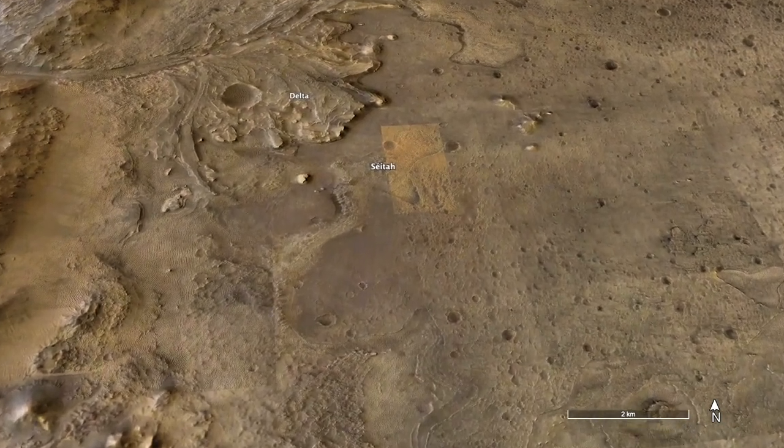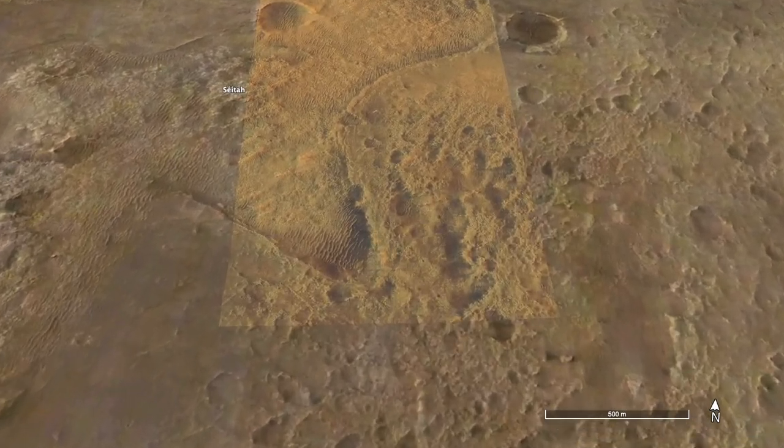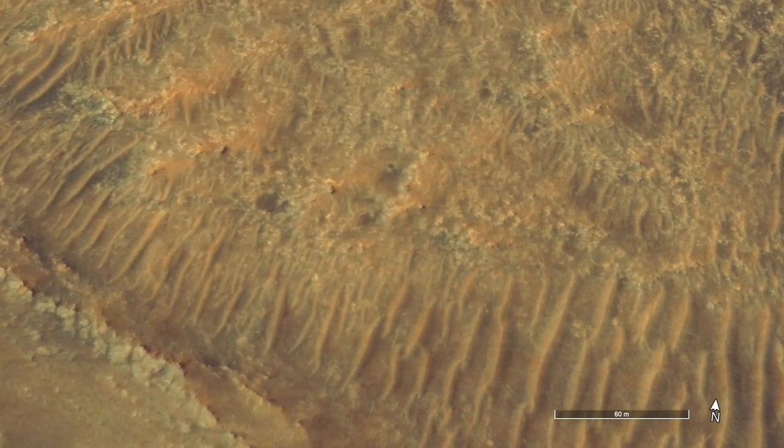From orbit, the rocks in South Cetaw were a tempting target for another sample, but also a potentially risky effort for the rover. So, better send in the helicopter first.